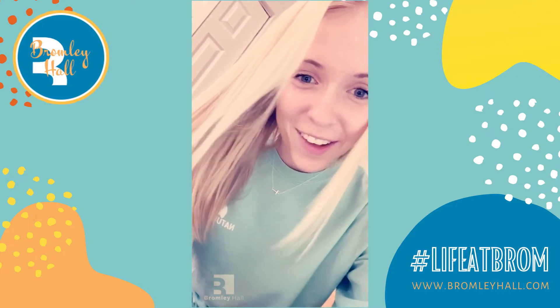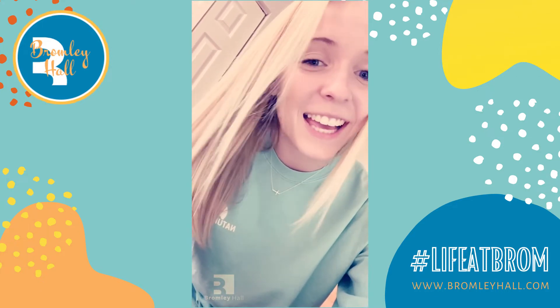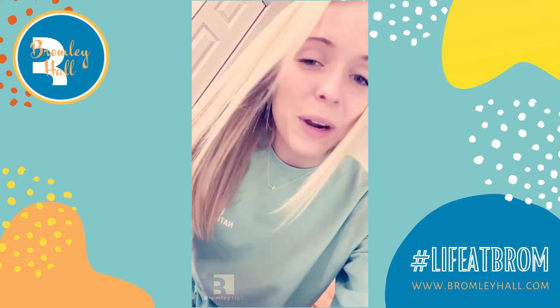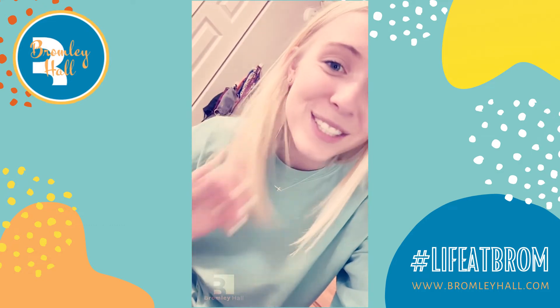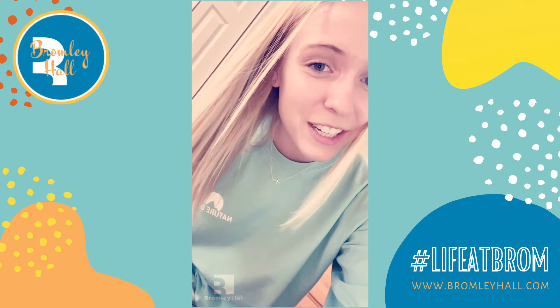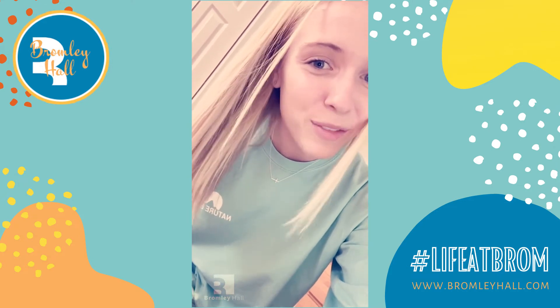Next stop on our staycation: head down to the fitness center, book yourself a slot, and get on that bike. One of my favorite things to do on spring break is to go on a bike ride or work out. You could also always go outside for a walk.